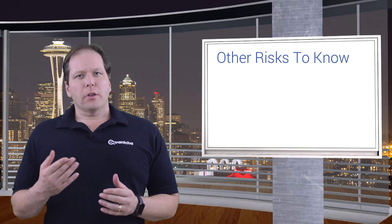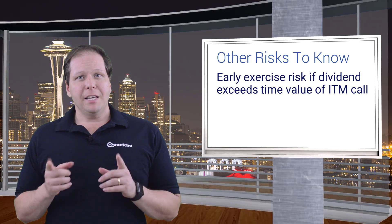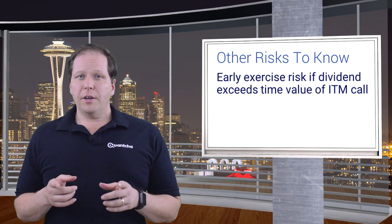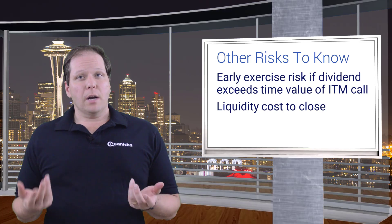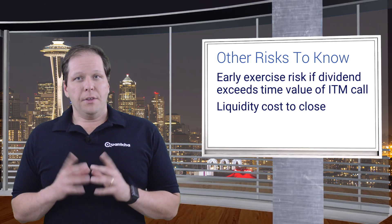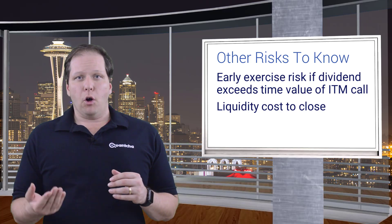Besides the standard risk of the underlying dropping considerably, there are other risks to keep in mind in a covered call strategy. First, there is a real risk of early exercise immediately prior to ex-dividend when the dividend exceeds the remaining time value for an in-the-money call. You may also find yourself in the situation where you need to buy back the call early, in which case you should account for the liquidity costs. If you're dealing with illiquid options or options deep in the money, it can cost quite a bit to fill those orders. This is an important consideration when selling the call in the first place — for example, if you sell a call for only 5 cents, you're almost surely going to lose any profit potential if you ever need to buy that call back for any reason.